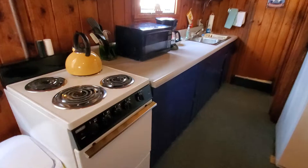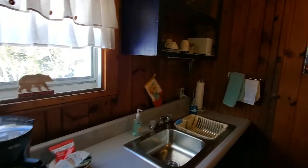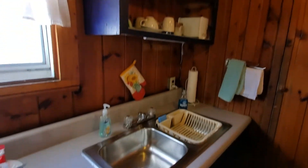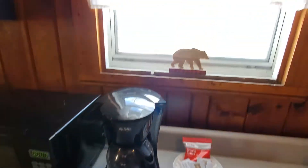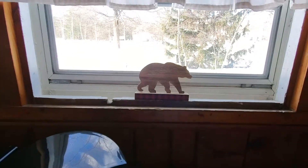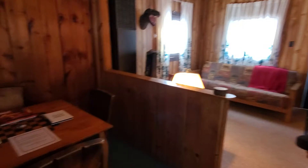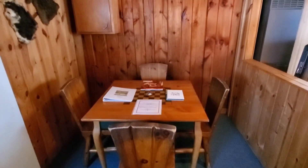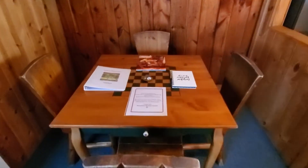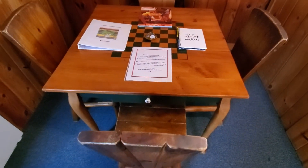Here's the kitchen. It has anything you could need to cook — pots and pans, coffee and tea, and a cute little bear. And then here is the sitting dining room area. It has a little checkerboard on there and there's checkers in the drawer down there, so that's something to do.